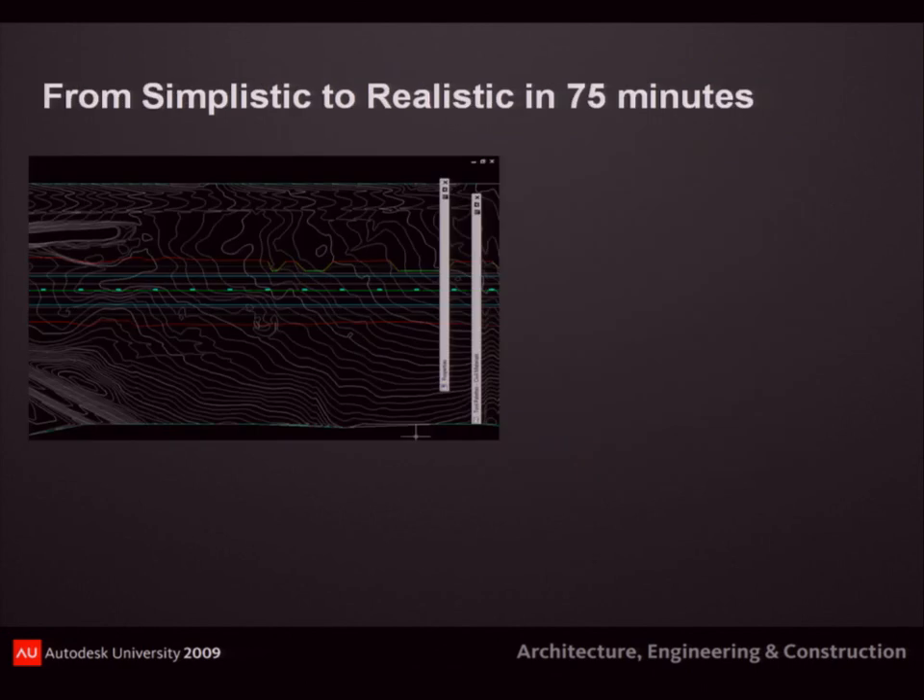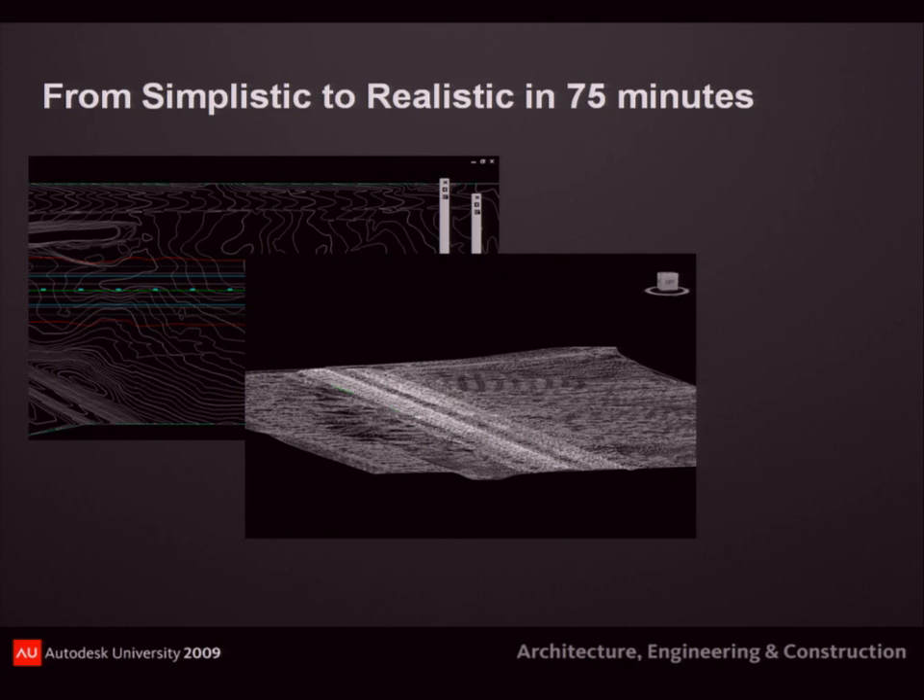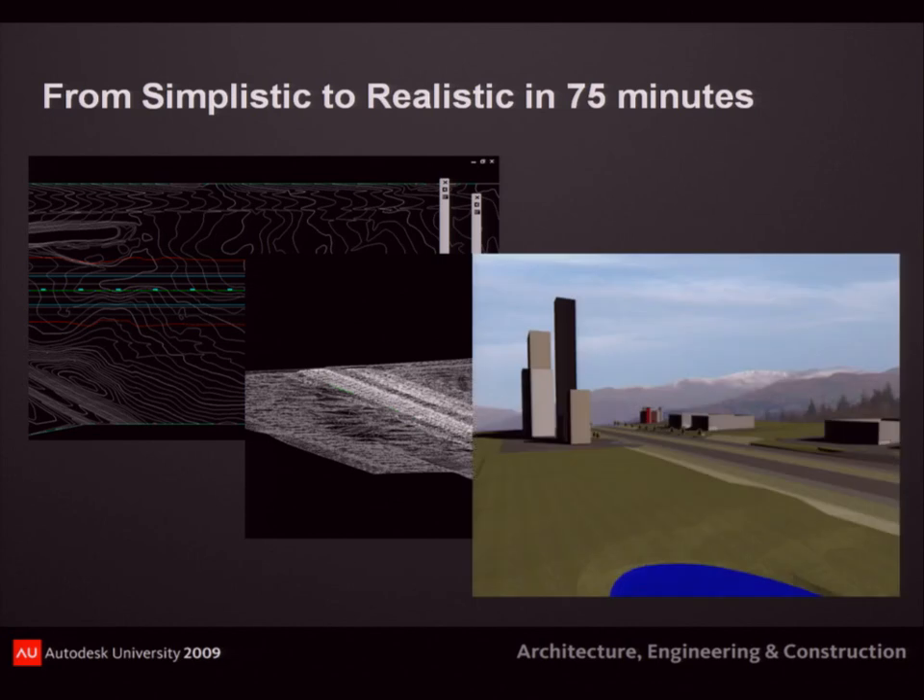Thank you everybody for coming to the last class. The goal for the next 75 minutes is simplistic and realistic. This is a typical Civil 3D drawing — a corridor and your existing ground surface. That's what everybody usually prints out. What happens when you take it to 3D? It looks cool sometimes, but it's not enough — this is still your regular TV. And this is our goal, what we're going to do in 75 minutes — I'm going to show each of you how to do this. Hopefully it'll look like that; I'm mostly starting from scratch.